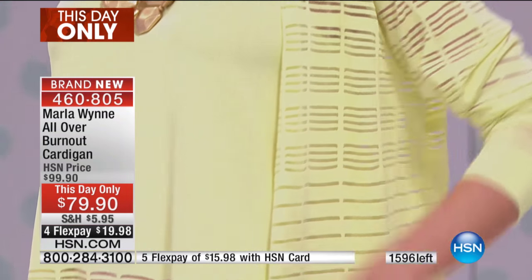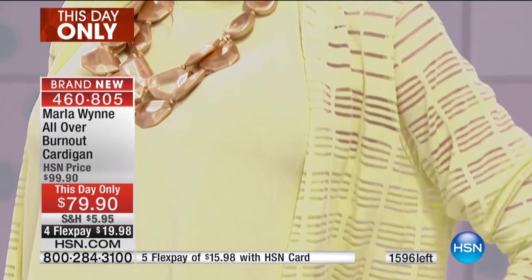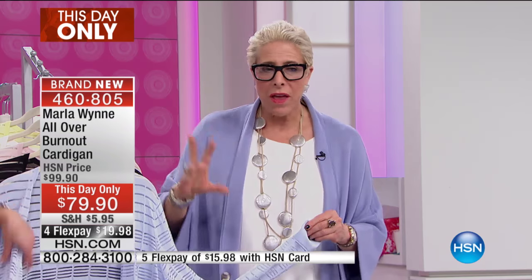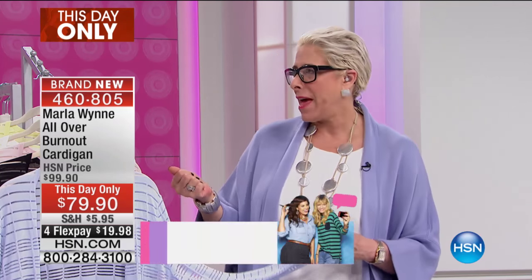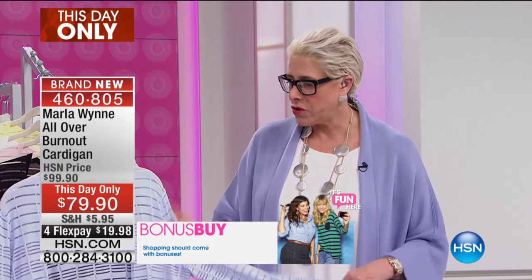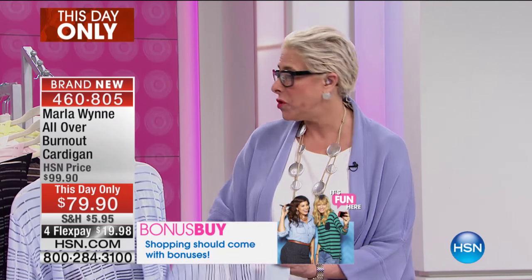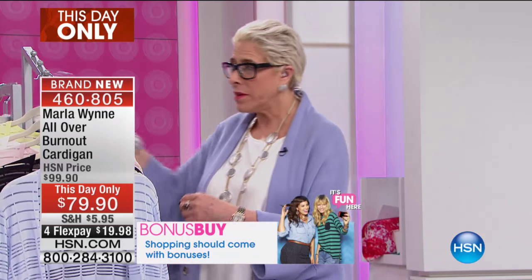One of the things I love about this is the fabrication — it's such a wonderful blend of yarns. You've got some rayon, some nylon, a little bit of polyester, and some spandex. That means it's not going to bag out, it's great for travel, and I love the burnout because it lets you layer.